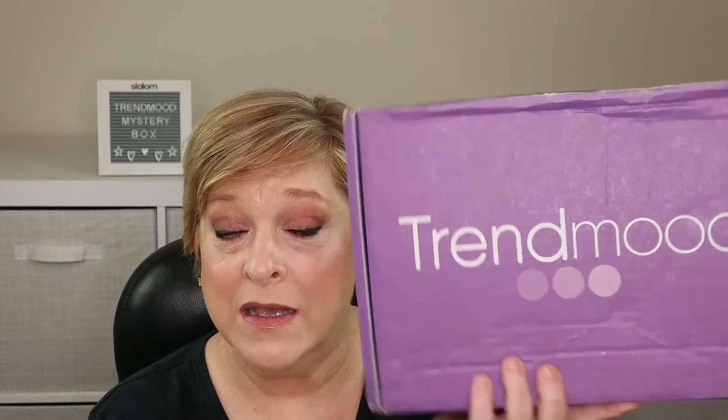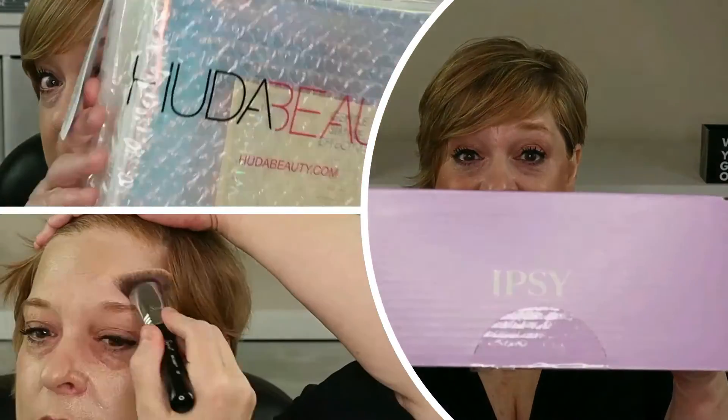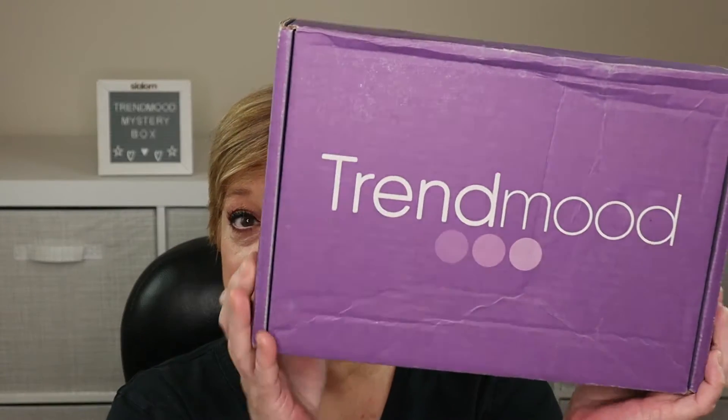Yet another box — and this is a Trend Mood box! Those are hard to get. Hi everyone, I'm Wygo Warrior, aka Julie, and welcome back to my channel. For those who are new, welcome! Wygo stands for 'When You Get Old.' I am 54, or possibly 55 depending on when this video gets posted. If you're curious what was in the November Trend Mood mystery box, you're in the right place — keep on watching.